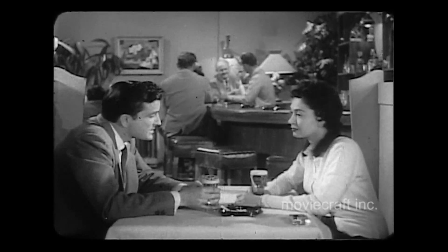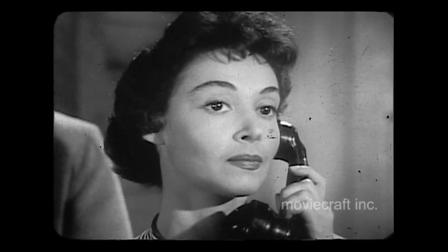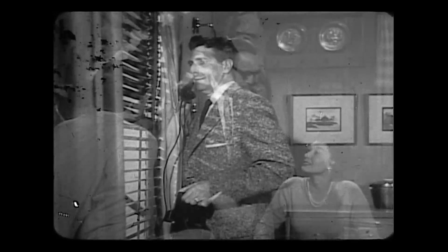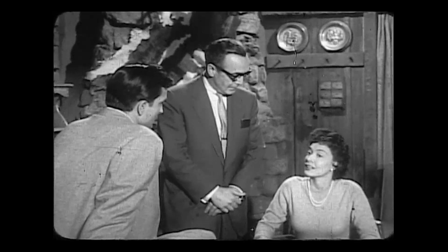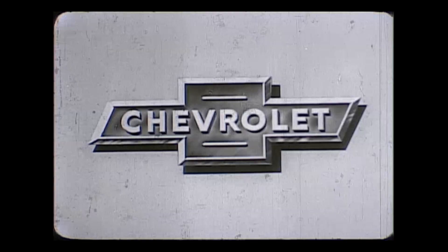Next week at this time, Treasury Men in Action brings you the suspenseful story of a woman who set a trap for a counterfeiter and succeeded in being caught herself — in The Case of the Man Trap.